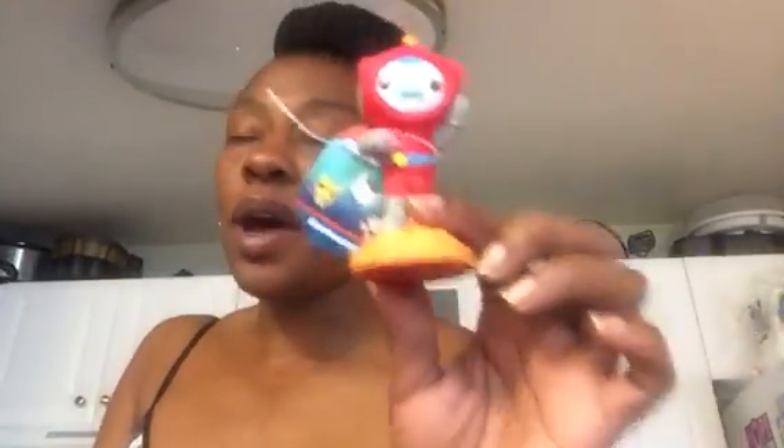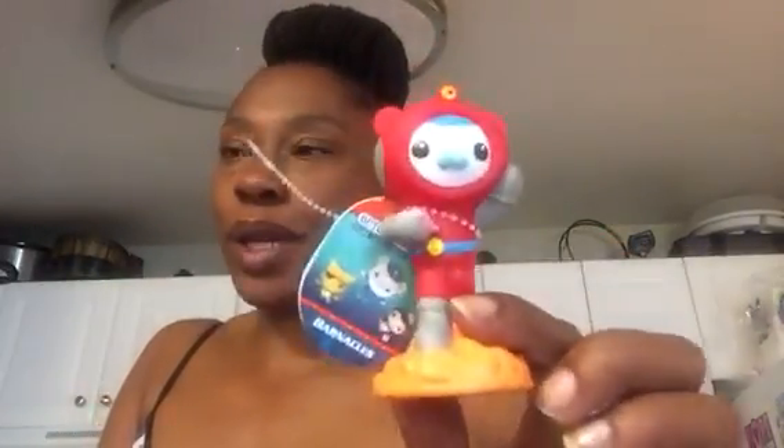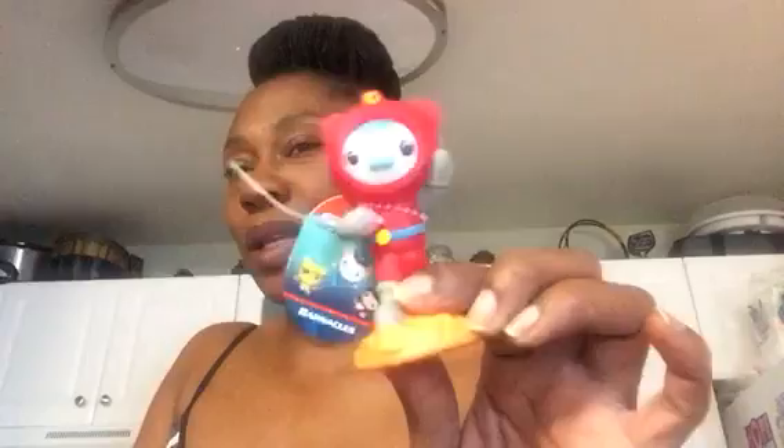My last Dollar Tree item is this little Octonauts squirter for the bathtub. This is not brand new but it's a new purchase for me. My son has no bath toys — my baby is still my baby. I know he's five and I've got to get out of that, but I went ahead and picked him up this little Octonauts bath squirter. Now let me segue into Staples.